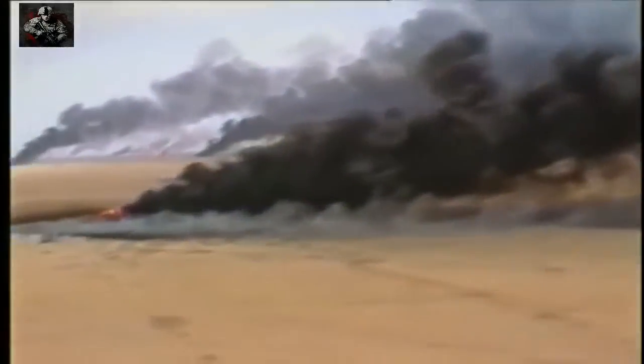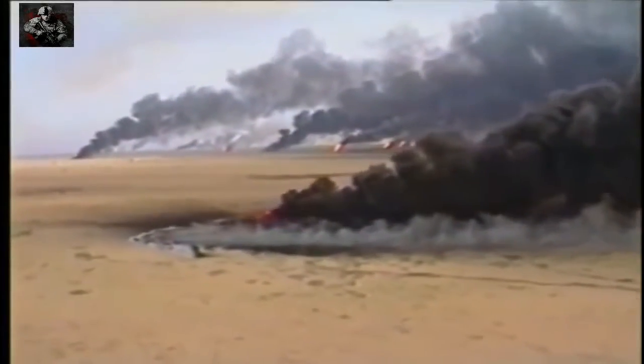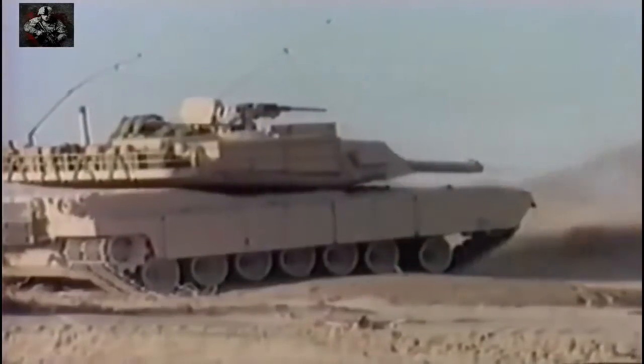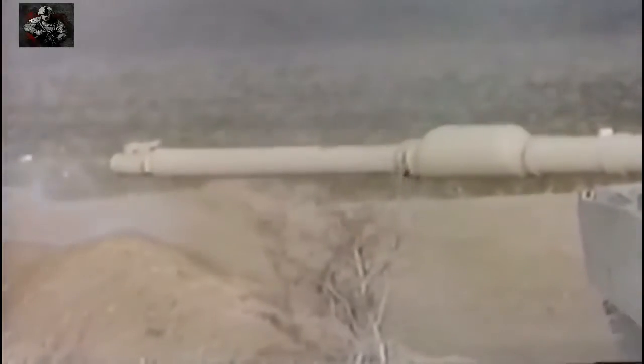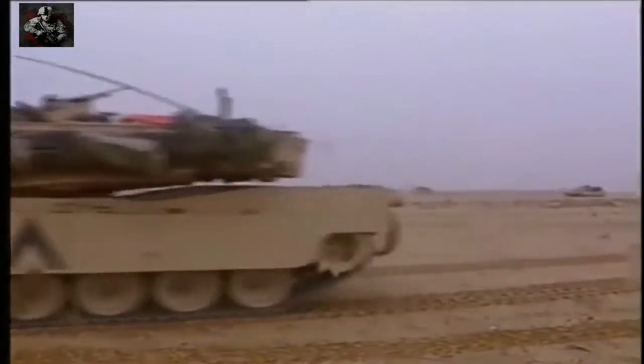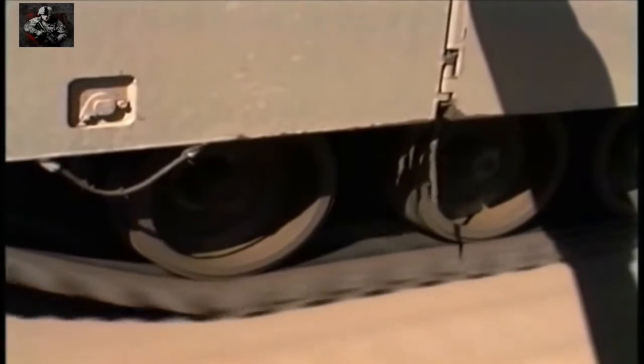Bad weather and smoke from the oil fields which the Iraqis had set on fire obscured the desert. And everywhere bombs and mines were exploding, adding to the confusion. Dan Miller's cavalry troop was tasked with a deadly mission — to ride point, to seek, find and engage the enemy.